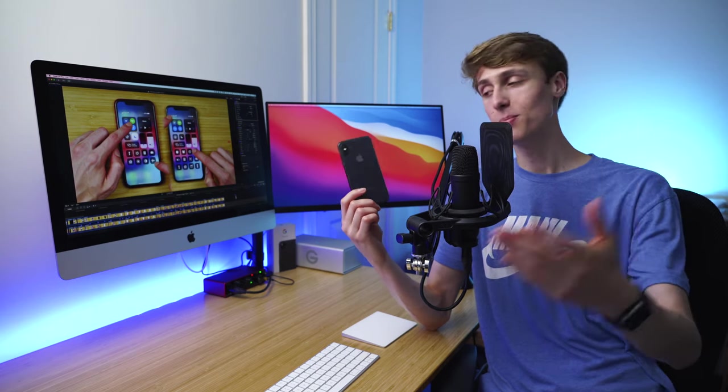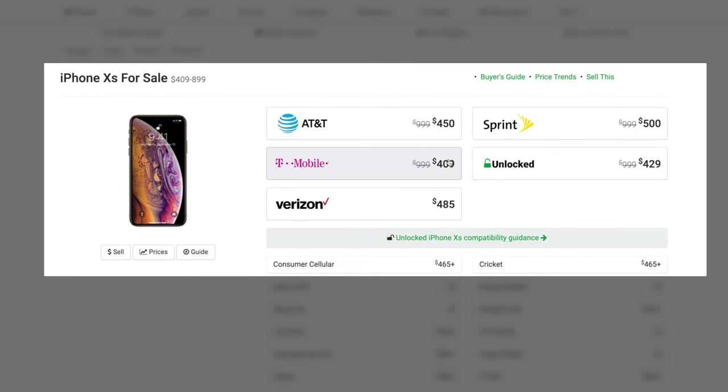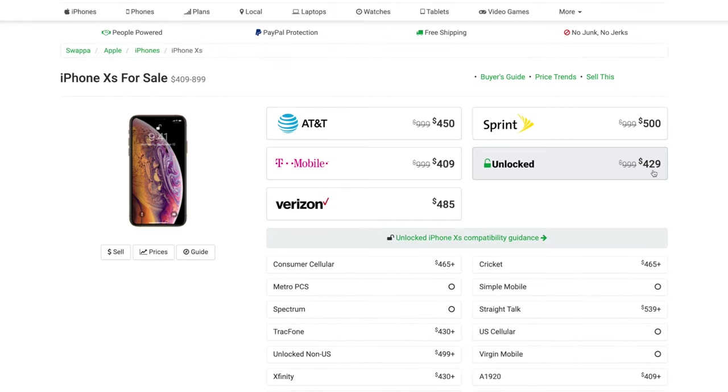If you're interested in picking up an iPhone XS — the last, greatest iPhone with 3D Touch — you can find them for around $400 to $450, gently used on Swappa. I'm part of Swappa's affiliate program, so qualifying purchases earn me commission.